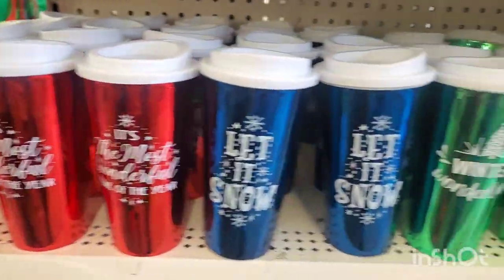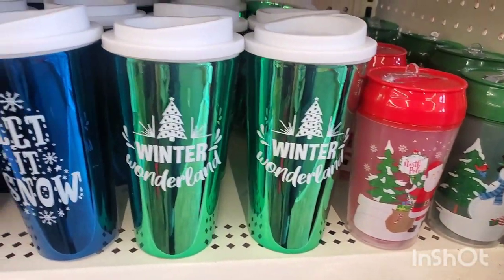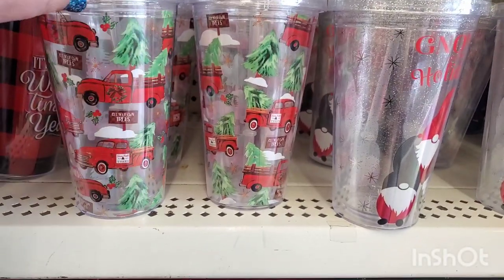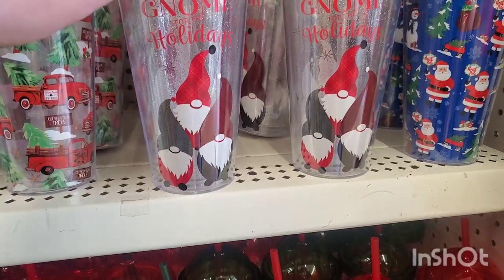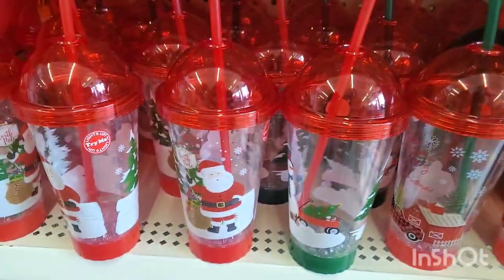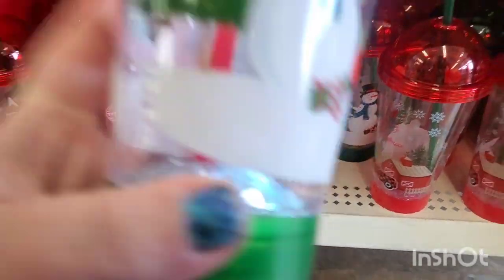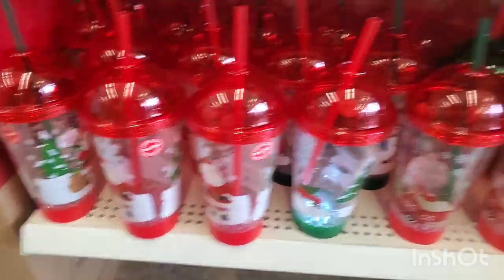I haven't seen this in my neck of the woods — they have everything all at the same time. Winter Wonderland, Let it Snow, It's the Most Wonderful Time of the Year, the red truck iced coffee cups, Gnome for the Holidays — so cute — and then the Santa. Really cute and the light-up cups I've already bought and hauled, but they're awesome.